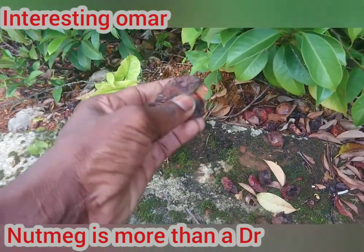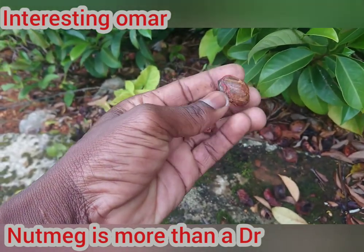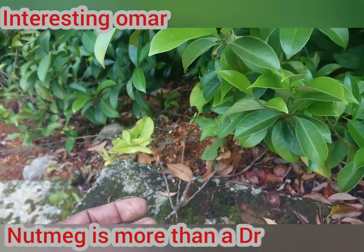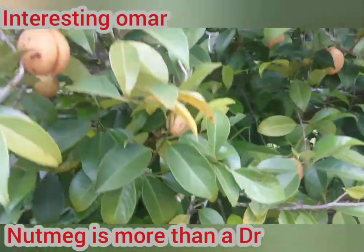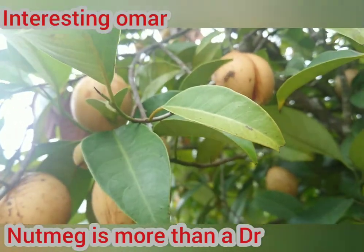When you open the pod, then you have a nutmeg. This is a nutmeg. Nutmeg grows on a tree. It opens like an ackee — similar to this as it looks here.